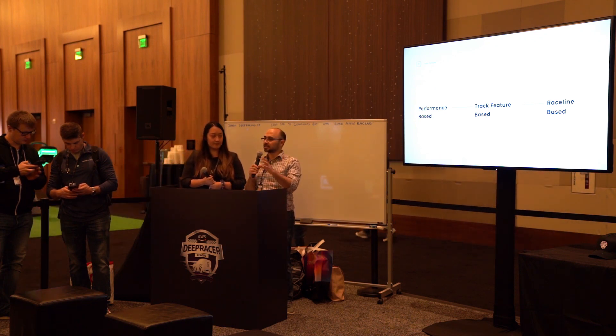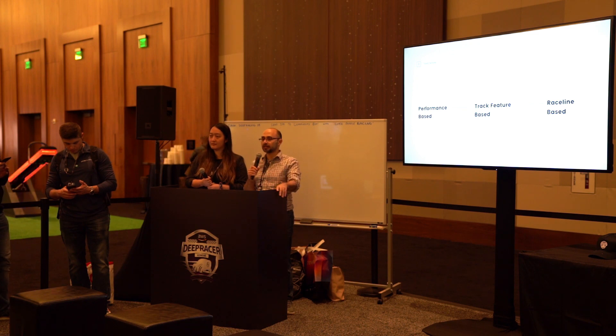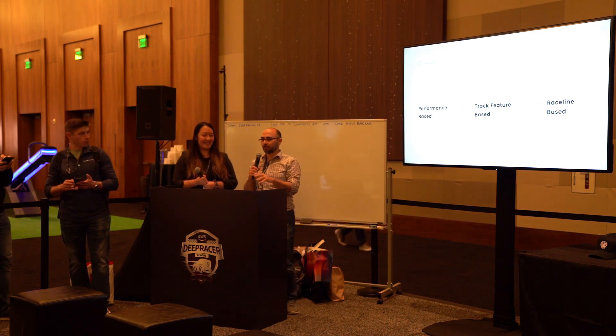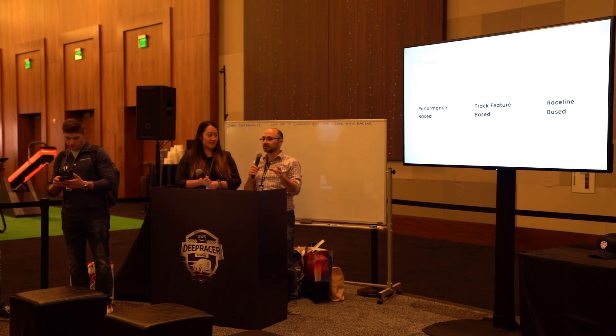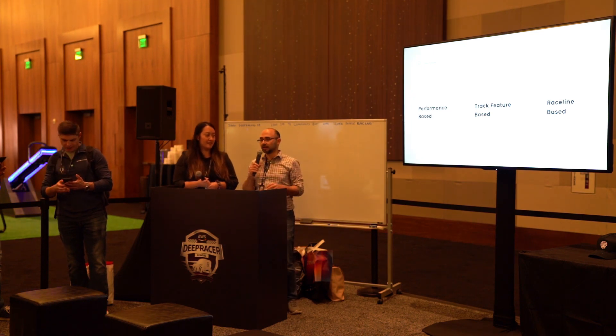Quick show of hands — has anybody tried to build their own physical track? Anybody interested in learning more about that? What about models — have you guys played around with different models, like waypoints, stuff like that? So basically, when you look at the models in the market, you can either use performance-based models that will reward speed, progress, and other things that have nothing to do with the track itself.